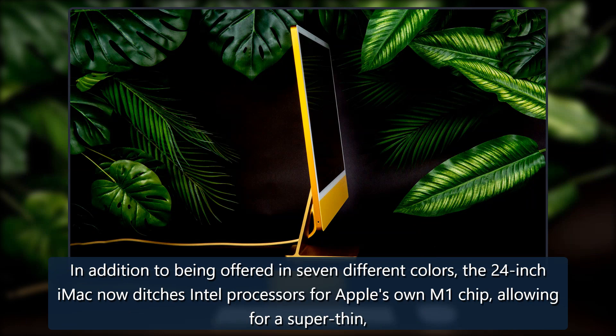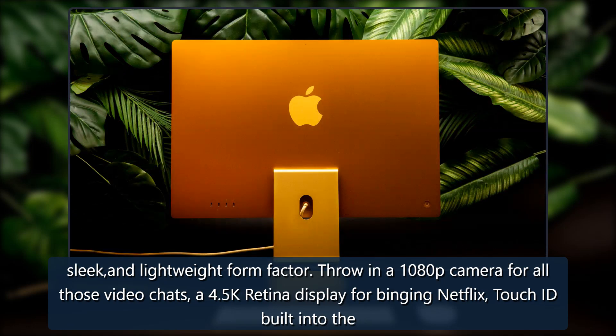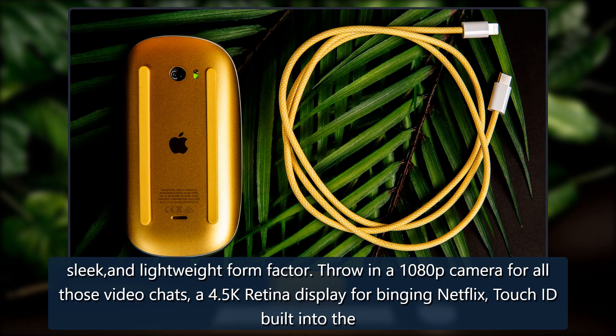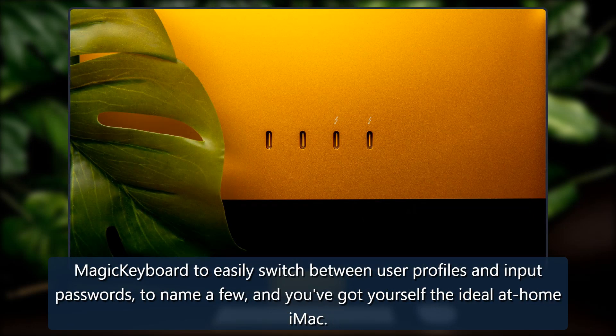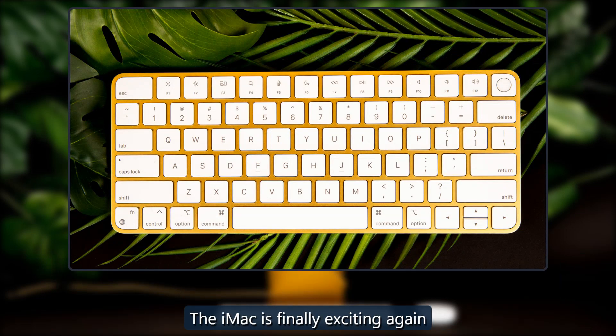In addition to being offered in seven different colors, the 24-inch iMac now ditches Intel processors for Apple's own M1 chip, allowing for a super thin, sleek, and lightweight form factor. Throw in a 1080p camera for video chats, a 4.5K Retina display for binging Netflix, and Touch ID built into the Magic Keyboard to easily switch between user profiles and input passwords, and you've got yourself the ideal at-home iMac.